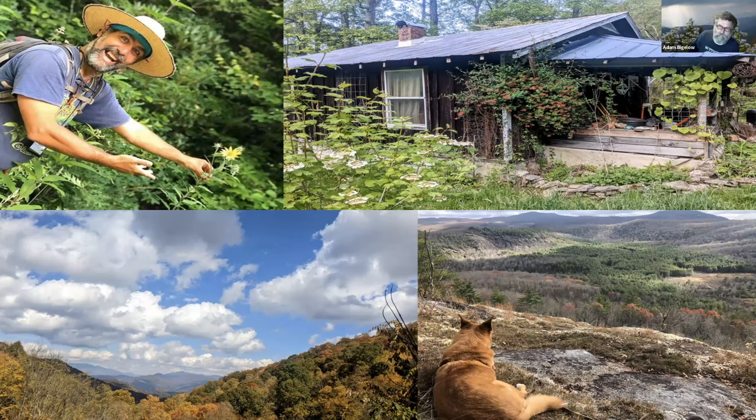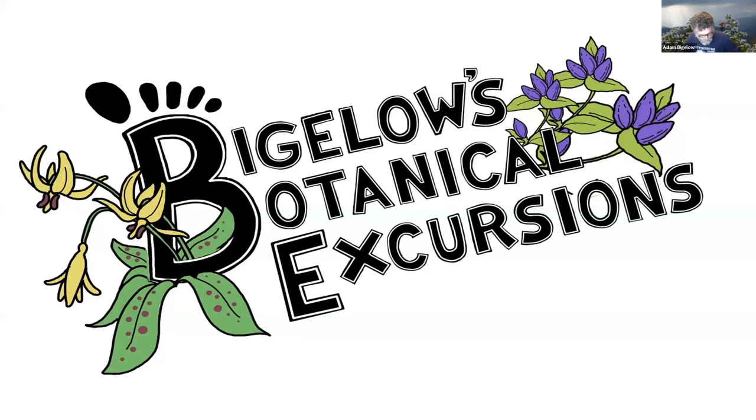The bottom right is one of my favorite places in the world — Panthertown Valley. And this is my good dog Magnolia. Her name's actually Magnolia Frazier; I named her that because of the ears. She'll probably hear me talking and try to bust in to get pets. A few years ago I started my company, Bigelow's Botanical Excursions. My good friend Preston Montague — who is really blowing up in native plant landscaping design and education in the state — did this logo for me.